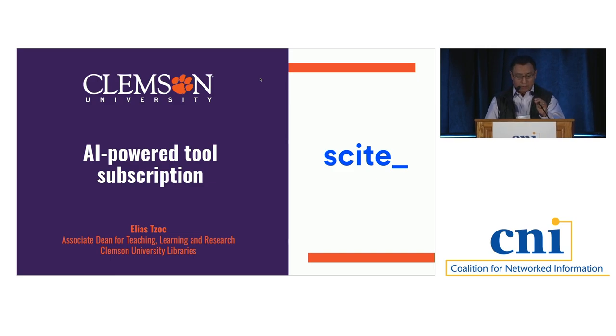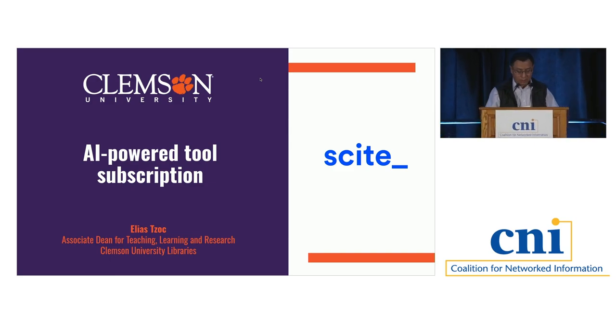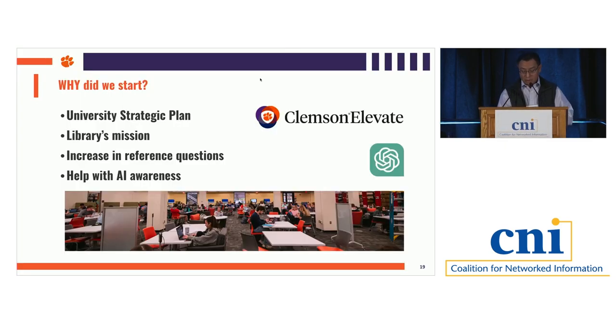Thanks, Leo. I'm Elias Sok, the Associate Dean for Teaching, Learning, and Research at Clemson University. A bit of background: Clemson University is a public land-grant research university in Clemson, South Carolina, founded in 1889. It's the second largest university by enrollment in the state, with close to 29,000 students, 80% of them undergraduates. Our main library, Cooper Library, on good days gets between 8,000 to 10,000 students. So why did we start with an AI tool trial and subscription? It was a combination of opportunities and challenges.